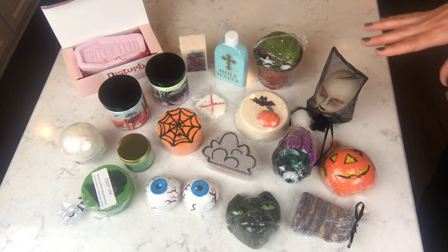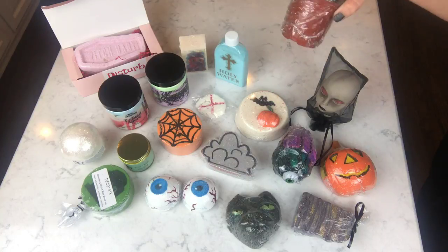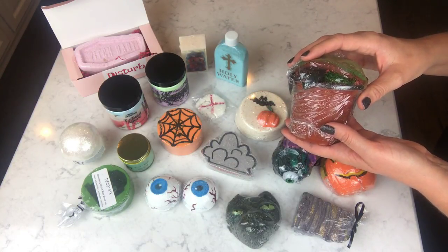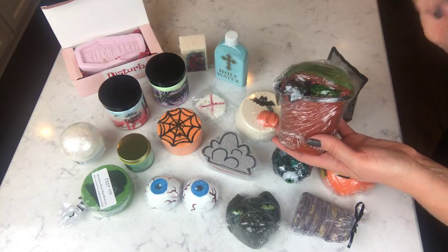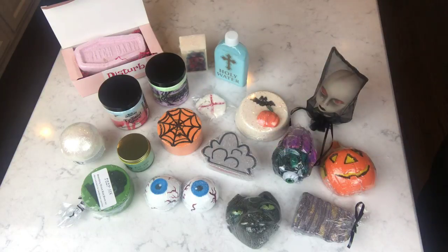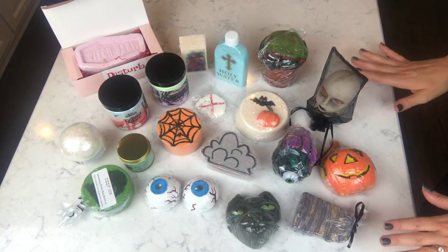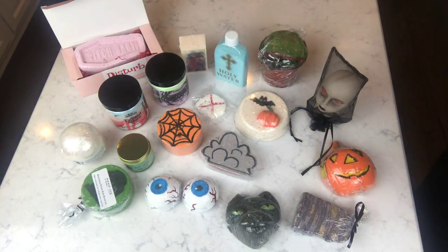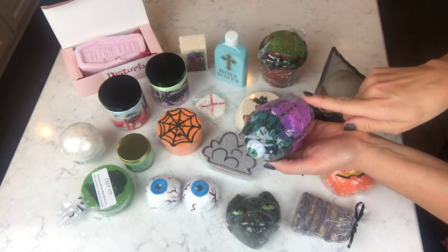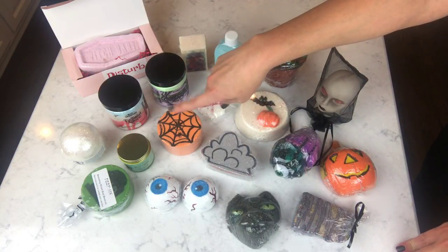I've got an extra one of these and I demoed one a while back. This one is pecan waffles and vanilla ice cream — that's what I think that is. I'm not sure what this one is scented as — oh, chocolate vanilla swirl, that's what this is. I think this one is mulberry and cinnamon — it's a fall scent.